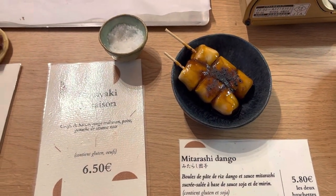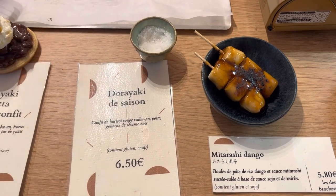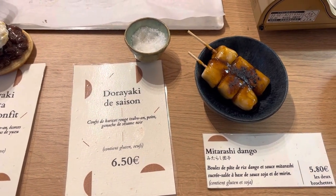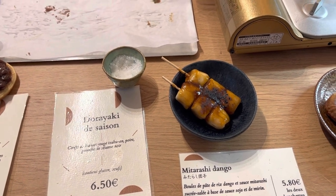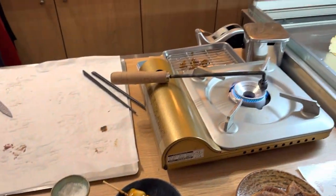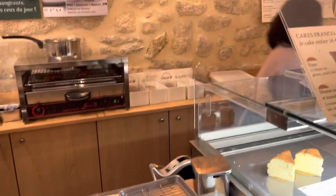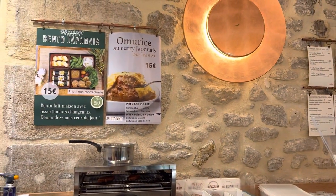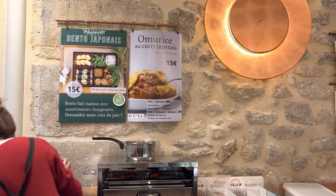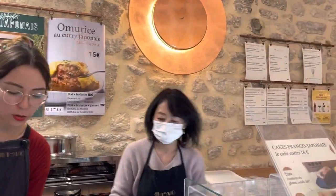Over here on the left they are describing their seasonal dorayakis, which have pears and black sesame paste — I think we're going to order one to try. It seems like they also do lunch menus.